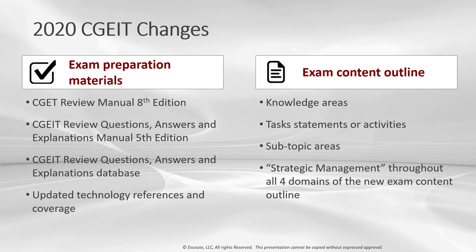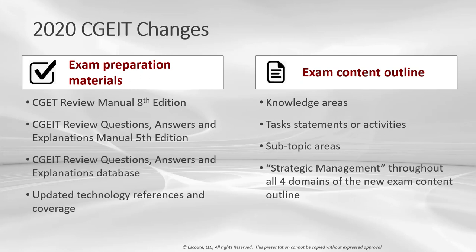On the exam content outline, a format change focuses on areas of knowledge as opposed to task statements. The new outline contains a list of secondary task statements or activities that apply the knowledge from each of the four domains. It includes several sub-topic areas relevant to IT governance professionals, and integrates knowledge related to the previous domain called strategic management throughout all four domains of the new content outline.